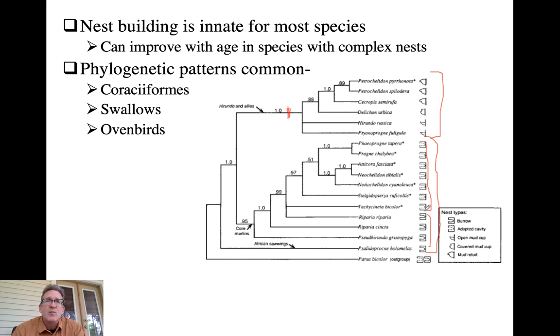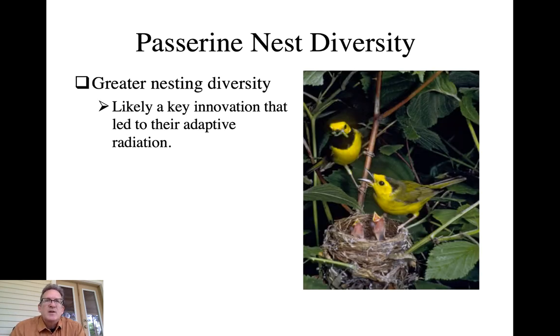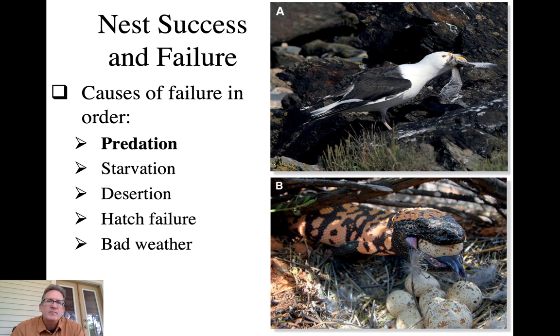This indicates that closely related species are more likely to share the same nesting pattern - phylogenetic conservatism, also shown in ovenbirds. Remember that more than half of bird species are in the order Passeriformes, and we discussed potential key innovations for that adaptive radiation. One that has likely played a big role is their nesting diversity. Passerines show remarkable diversity in both the types and locations of nests they produce, making them adaptive across a variety of environments - likely a key innovation leading to their evolutionary success.